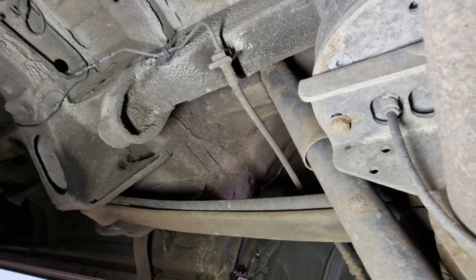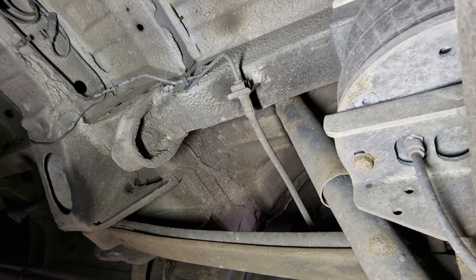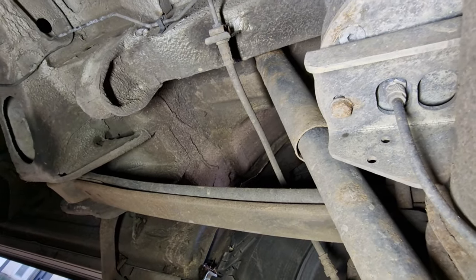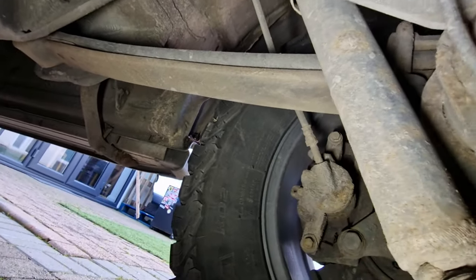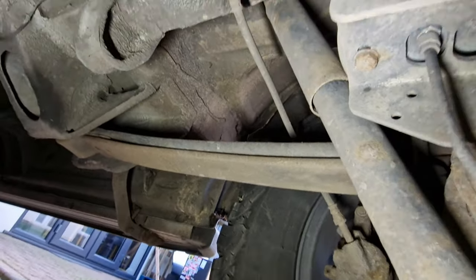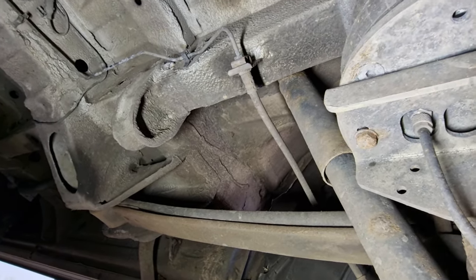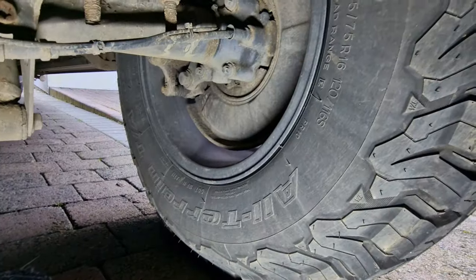They've been on the van since new. I didn't swap these out when I did all my suspension upgrades because they were still doing the job, still performing well. So I didn't see the point in changing them just for the sake of changing them - they're performing really well.